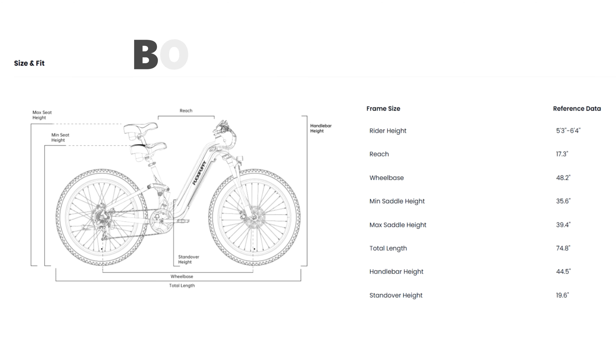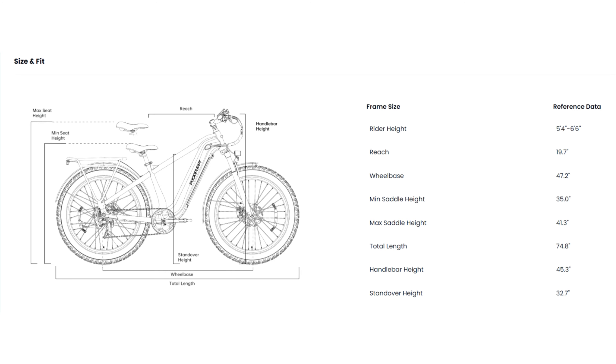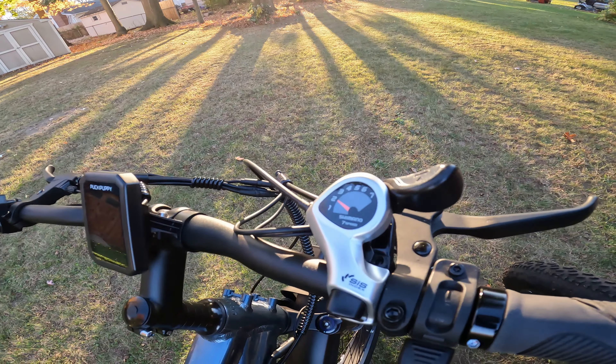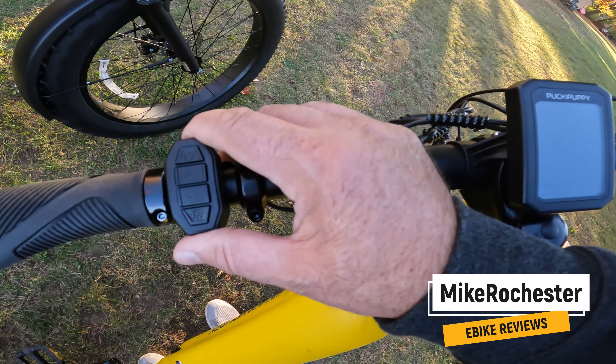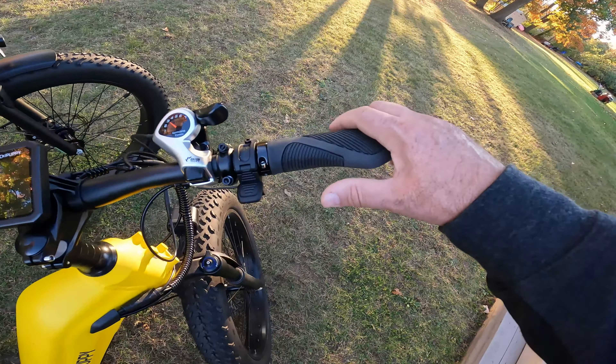The recommended rider height for the Boxer is 5'3 to 6'4 and for the Beagle it's 5'4 to 6'6. Both bikes have a seven speed Shimano thumb shifter and are constructed with 6061 aluminum alloy. Both have a control pad on the left side and a thumb throttle on the right side, the same ergonomic comfort grips with a flat spot to rest your palm, and kickstands to the rear so the pedals don't interfere when you're backing the bike up.